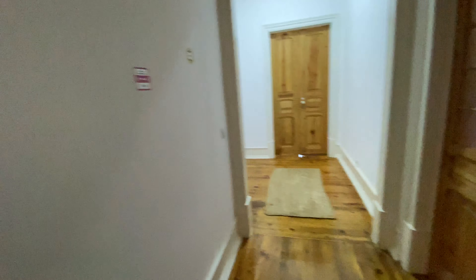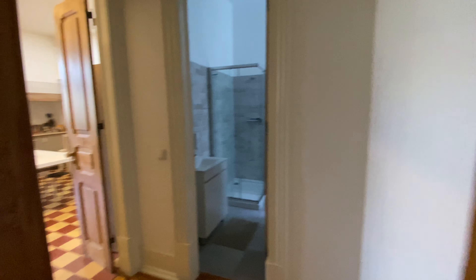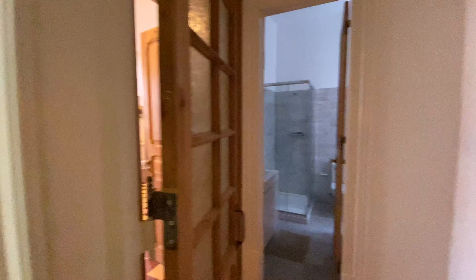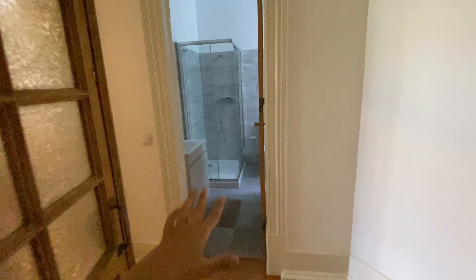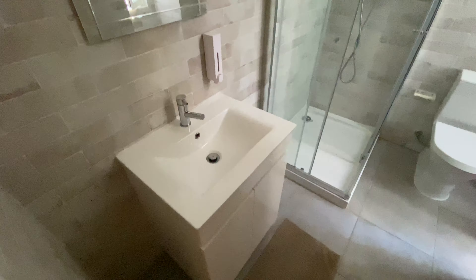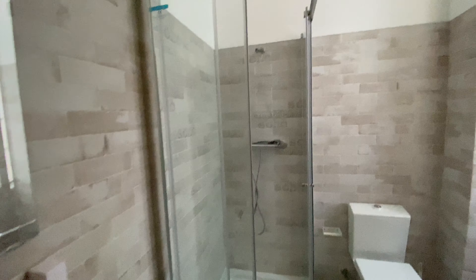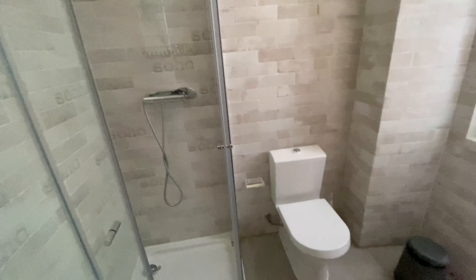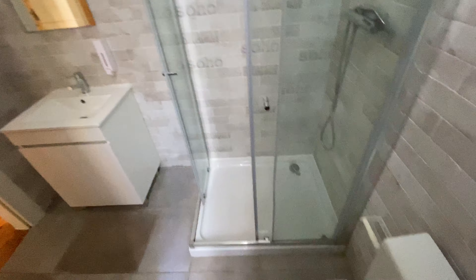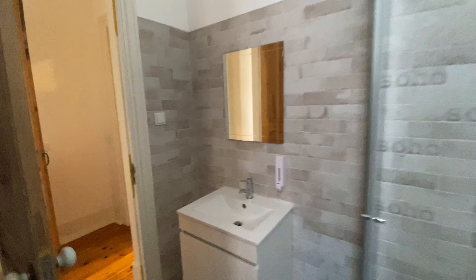Now let's go here. We got bedroom number seven. Here we got bedroom number eight and its ensuite bathroom. So this is a private bathroom for bedroom number eight. We got a sink here, a mirror, and then the shower, the toilet, and then a little window here. So this is the private bathroom for bedroom number eight.